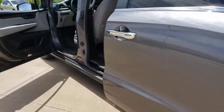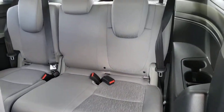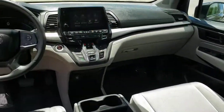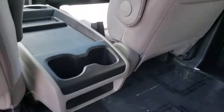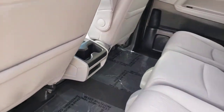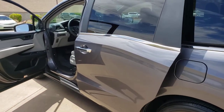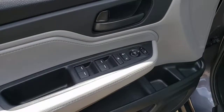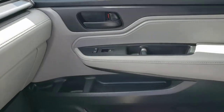Your family deserves the best in safety and comfort. Take the Honda Odyssey out for a test drive today. Visit HondaOdyssey.org. Thank you.